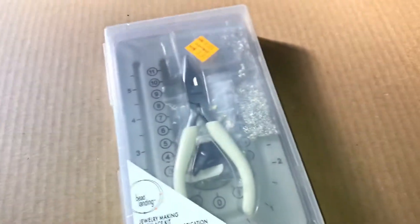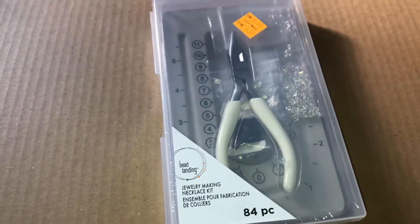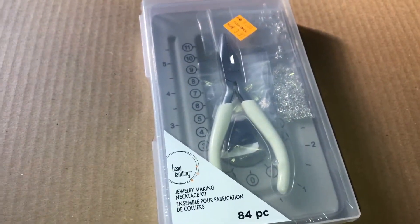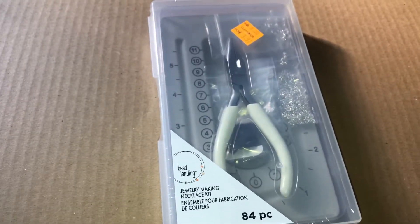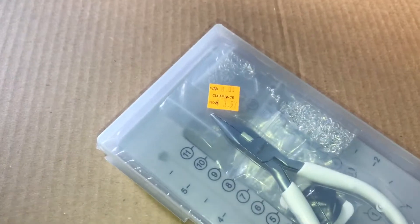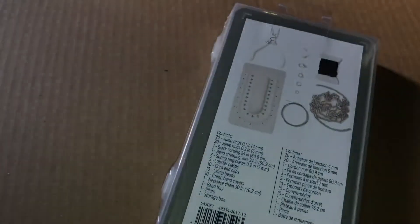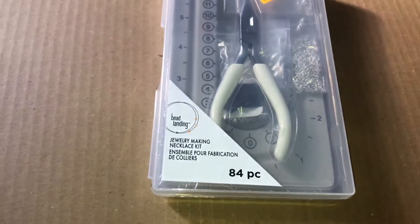This one was also in the clearance section — it's a jewelry making necklace kit. It's good to have on hand whenever you need a tool or something. It was originally $8 and I got it for $3.97. It says 84 pieces.